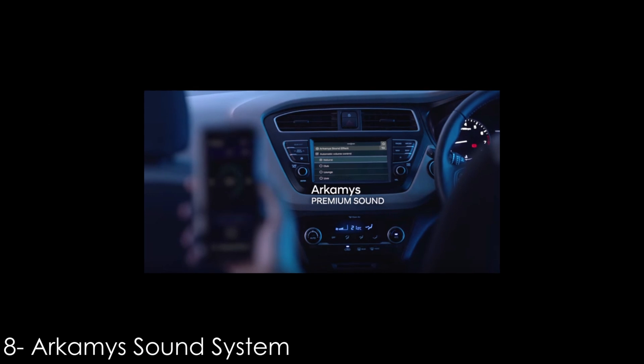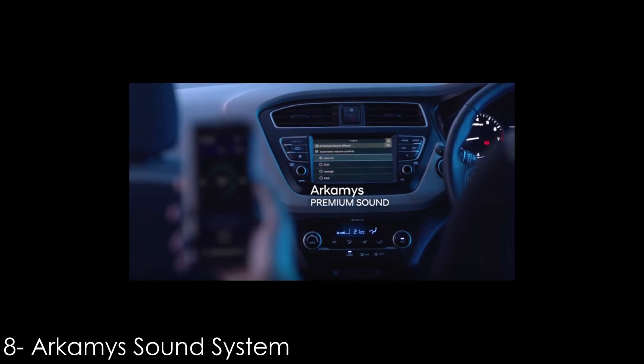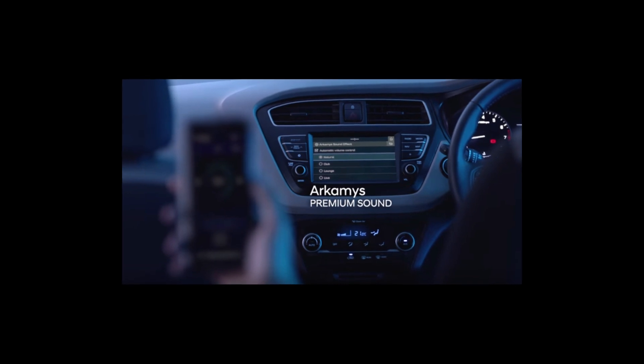Number 8: Premium Sound System. The new Hyundai Verna facelift offers a very premium sound system from Arkamys, and the higher-end trims get a total of 8 speakers.